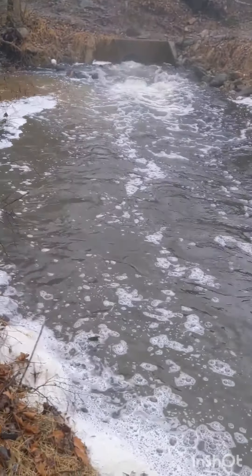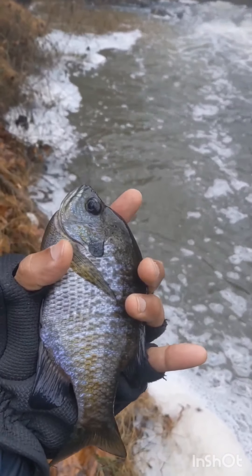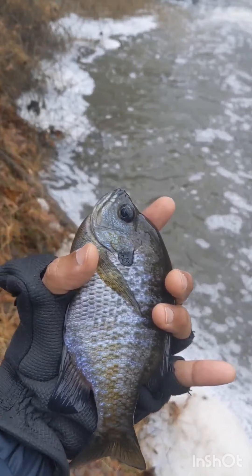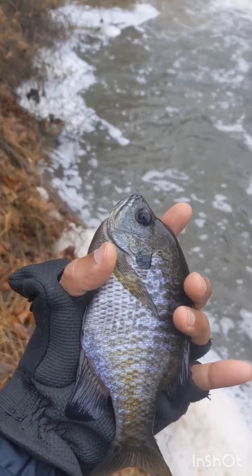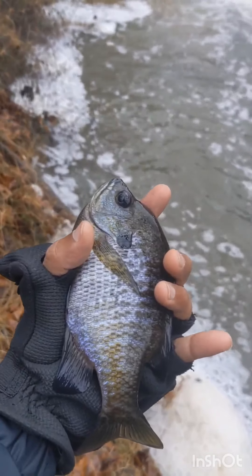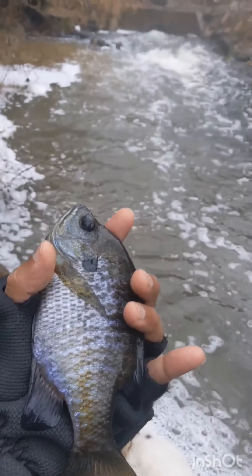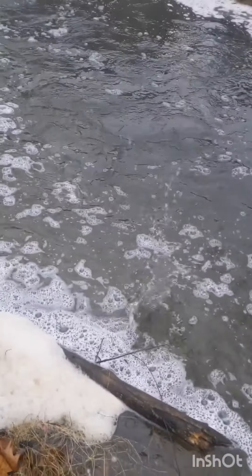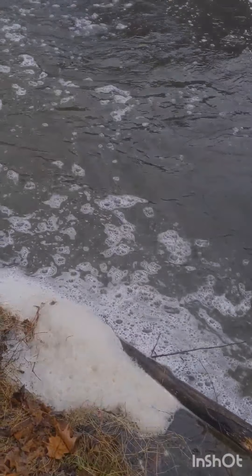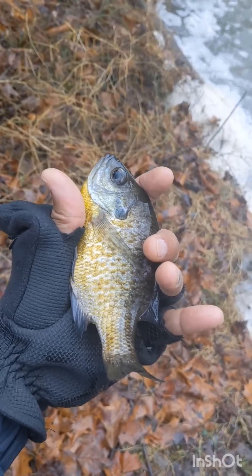I'm fishing right under that discharge there and got this nice bluegill here. See how he's all dark — probably because of the cold water. He's not super cold though, so I can tell the water temperature is a little bit warmer up here closer to that warm water discharge, which obviously makes sense. Anyway, we got the skunk off — that's a good size fish.